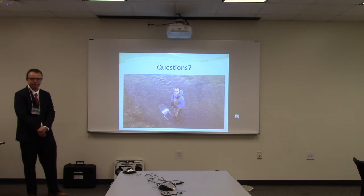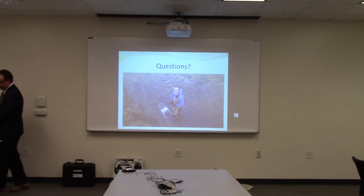All right, thank you very much. Right on. Thank you.